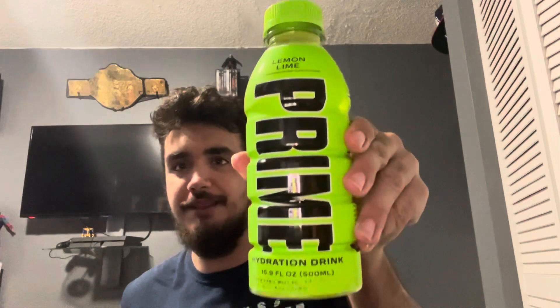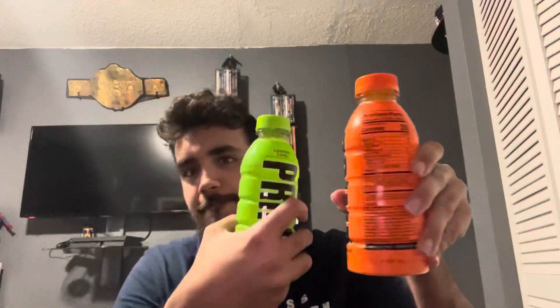The second is lemon lime Prime. Again, 20 calories — I'm pretty sure this is the same as orange, calorie-wise. The red Prime has 25 calories. Let's try lemon lime.